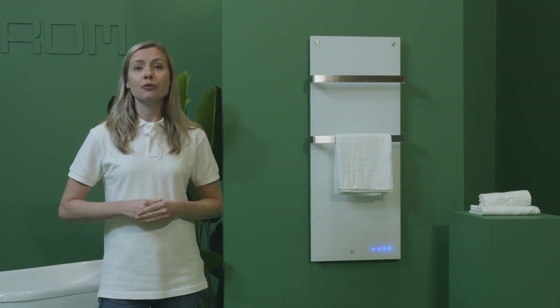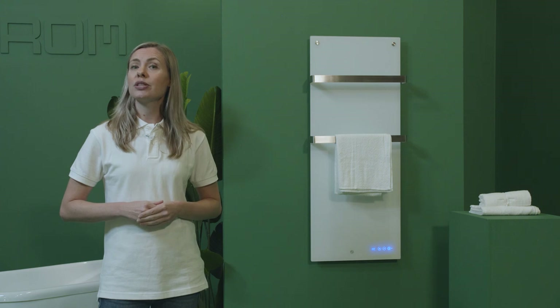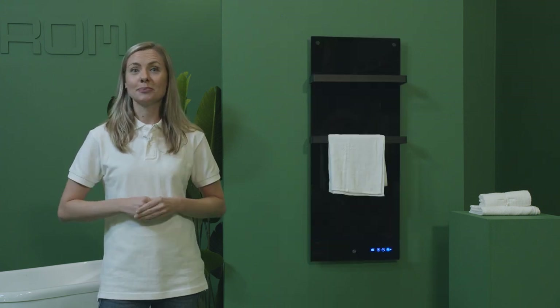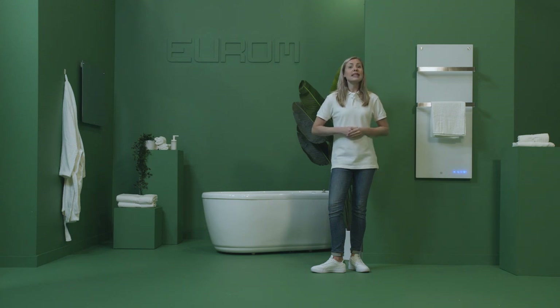This series is available in 400 watts, 600 watts and 800 watts in the colors white and black. The Senai is easy to mount on the wall and has a luxurious sleek glass finish with towel rails.